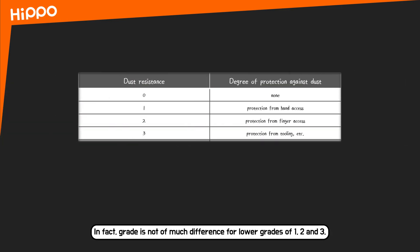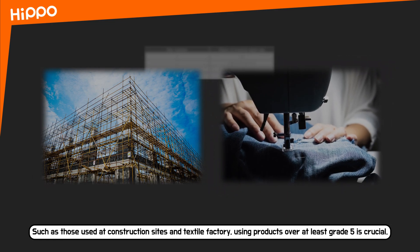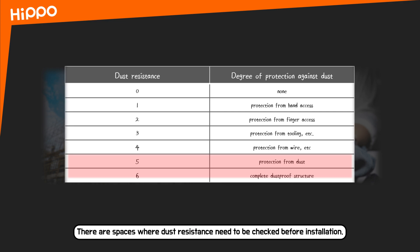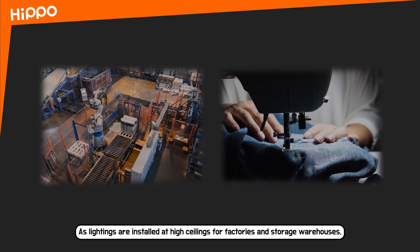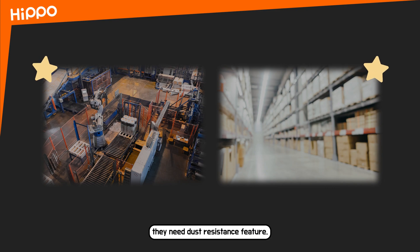In fact, there is not much difference between lower grades of 1, 2, and 3. However, for products that are vulnerable to dust, such as those used at construction sites and textile factories, using products of at least grade 5 is crucial. There are also spaces where dust resistance needs to be checked before installation, such as lighting installed at high ceilings for factories and storage warehouses, which need a dust resistance feature.